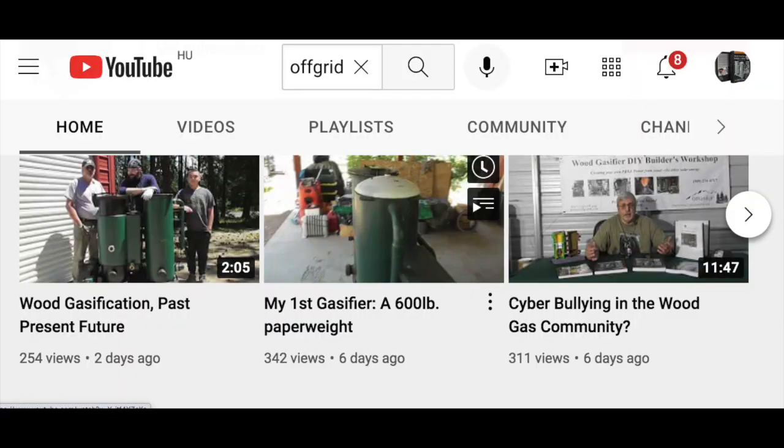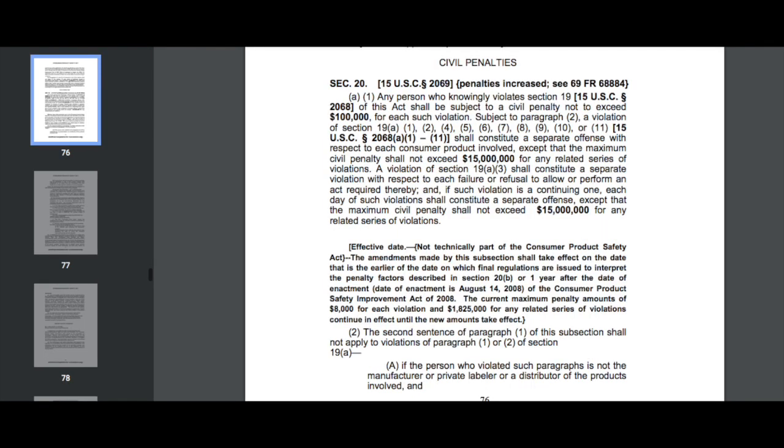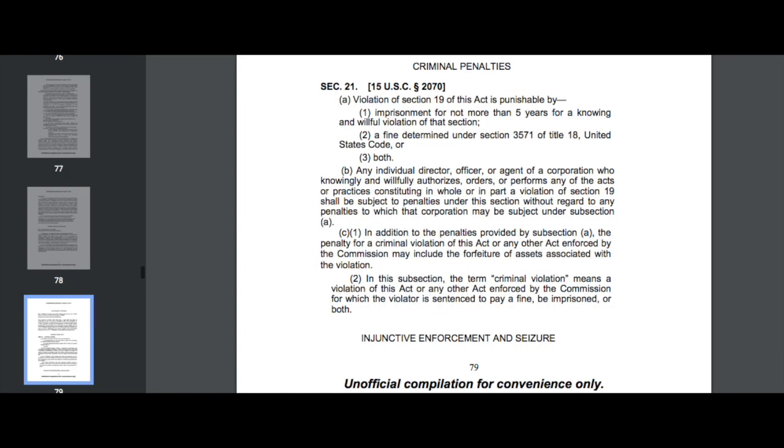There is an investigation underway to get to the bottom of this. A case is being assembled to present to the U.S. District Court, a federal court, under Section 24. I will be forwarding these findings to the Washington Attorney General and the Consumer Product Safety Commission. Failure to comply is a violation of Section 20 of the CPSA and has fines up to $100,000 per instance, or machine in this case, with a $15 million maximum penalty. Failure to comply can also bring a criminal penalty up to five years in prison under Section 21.